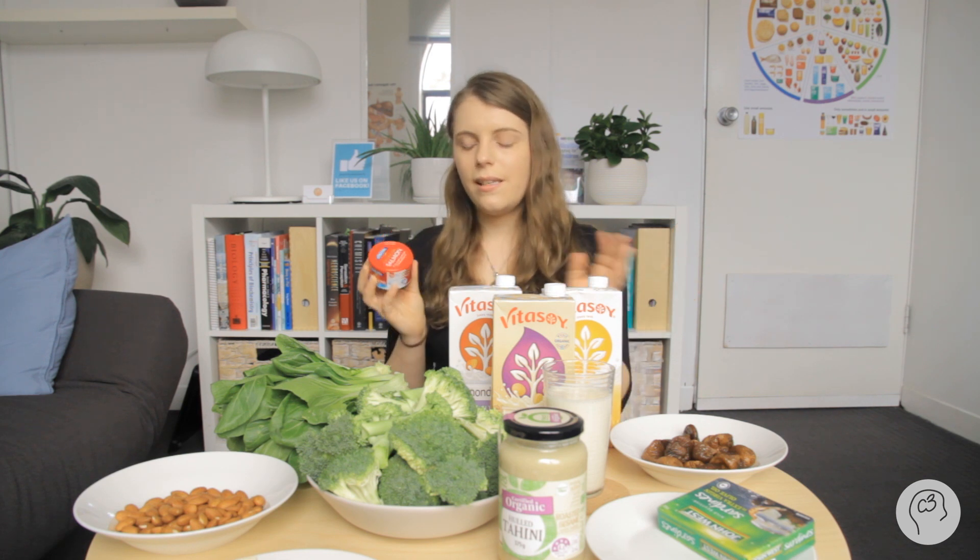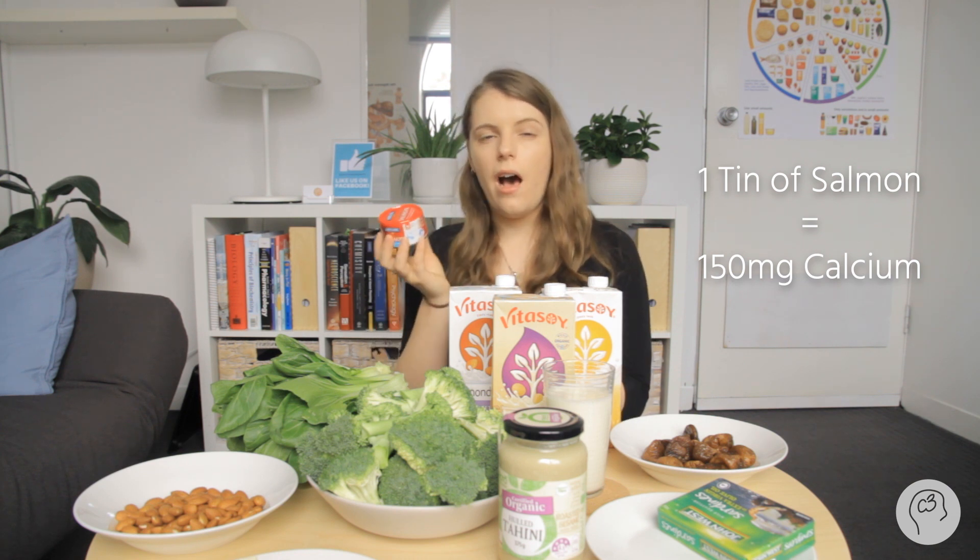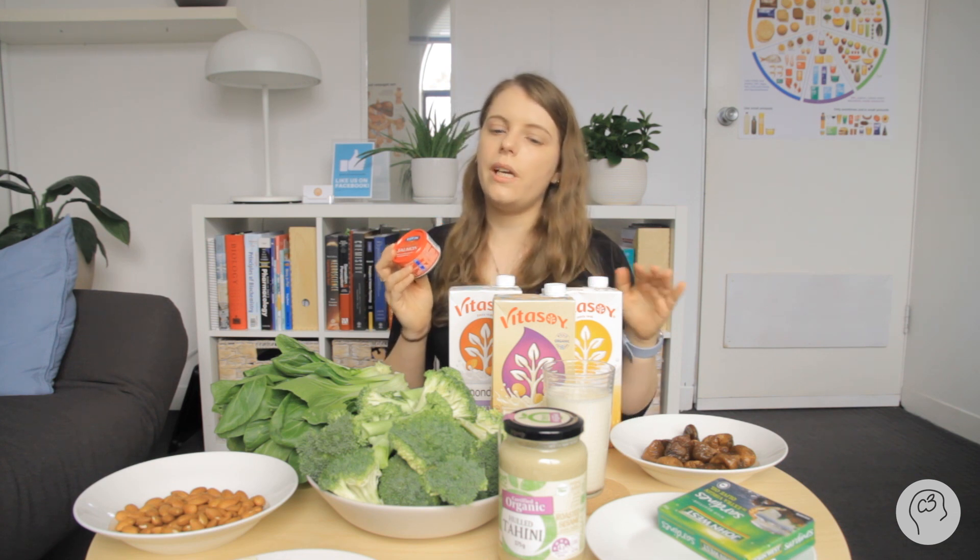We also have tinned salmon. This doesn't have as much calcium as tinned sardines — it has about 150 milligrams, so about half the amount you'd get from a glass of milk. If you like tinned salmon, it is a good source of protein and omega-3 fatty acids, and you do get some calcium, but you need to make sure you're eating other calcium foods since this is only about half a calcium serve.